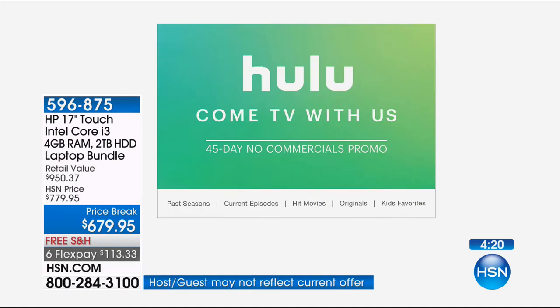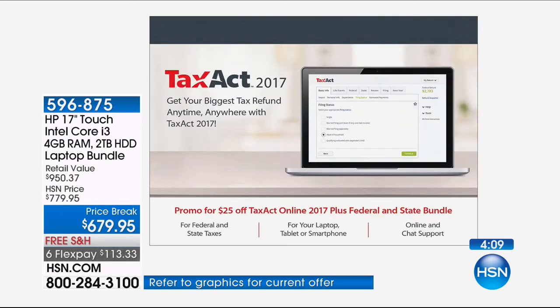If you're a Hulu fan — I just finished watching The Handmaid's Tale, it's so good. And just in time for the new year: it is tax season. You're going to get TaxAct 2017 so you can do your 2017 taxes at home, which will save you a little extra money as well.